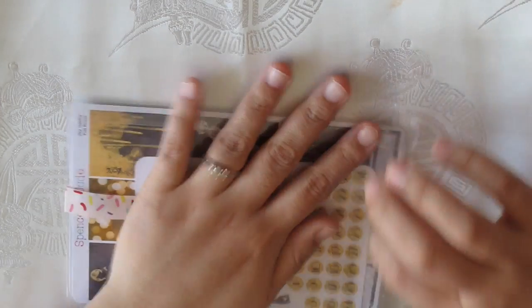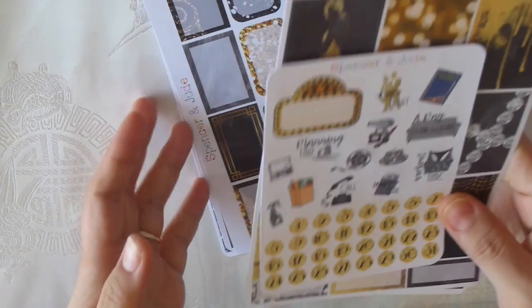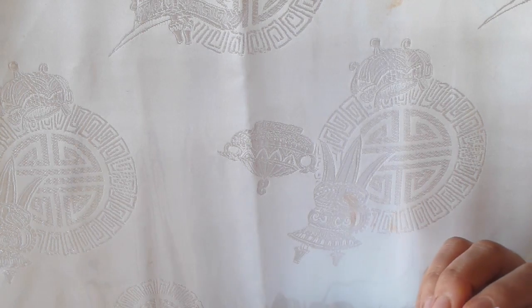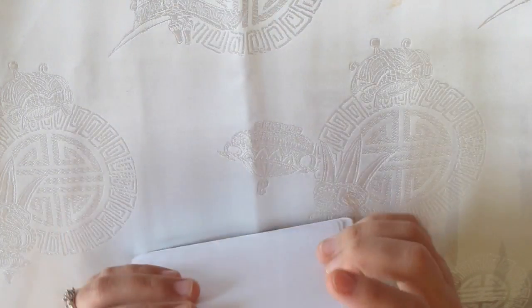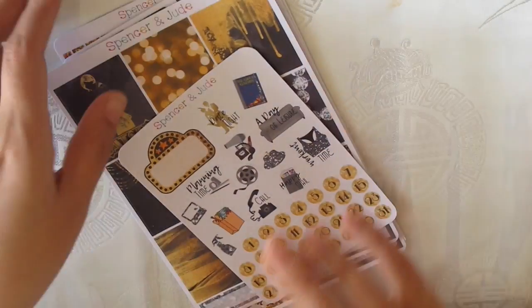Then I have the Great Gatsby kit — super gorgeous. It has almost eight pages and is 22 Canadian dollars, so about 18 or 19 USD. I got it in glossy. I had to read Gatsby in high school and didn't like it then, but this kit is so pretty I had to have it.